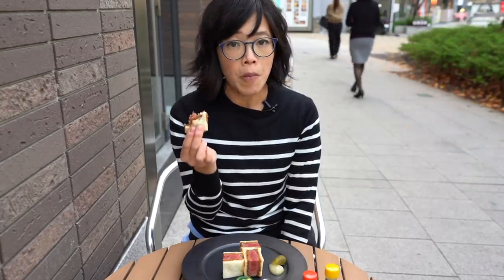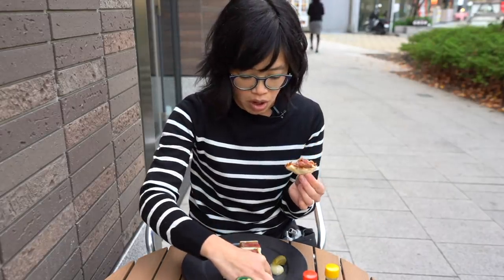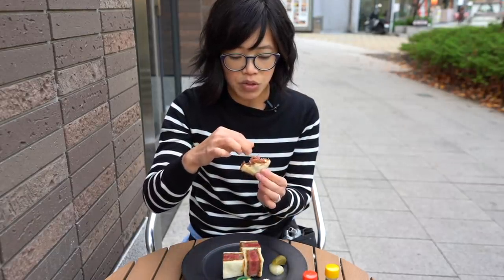The sauce is slightly sweet and goes super well with the beef. So, so tender. Now let's try it with a little bit of this truffle salt. Sprinkle that on there. Oh my gosh, I can smell the truffle already.